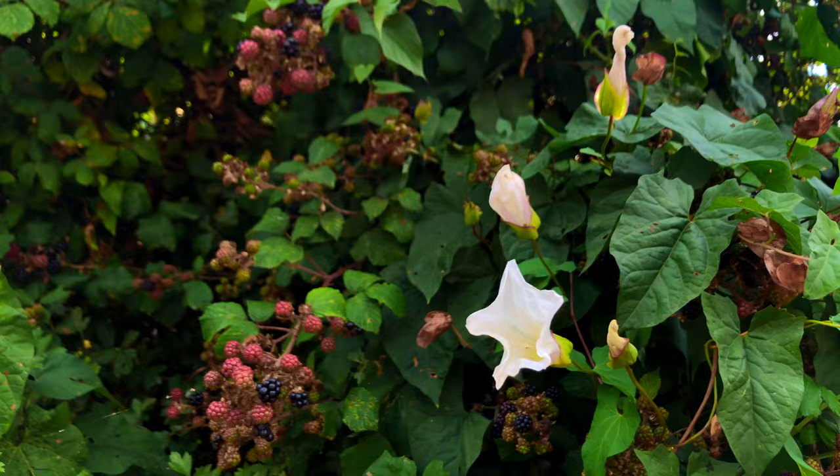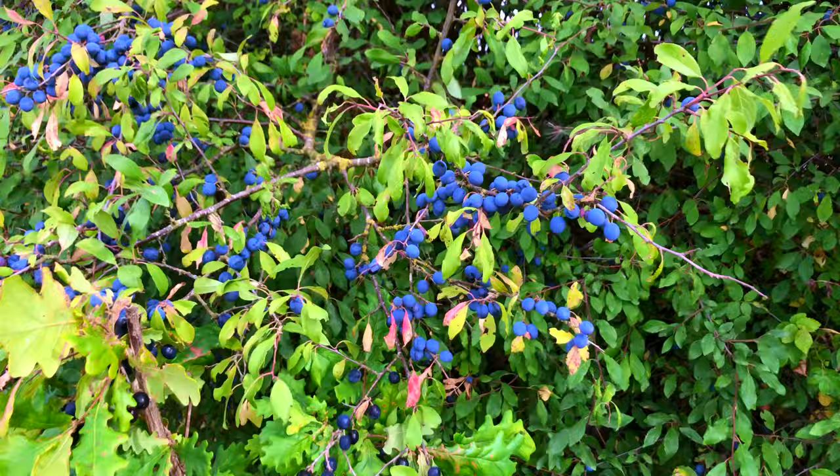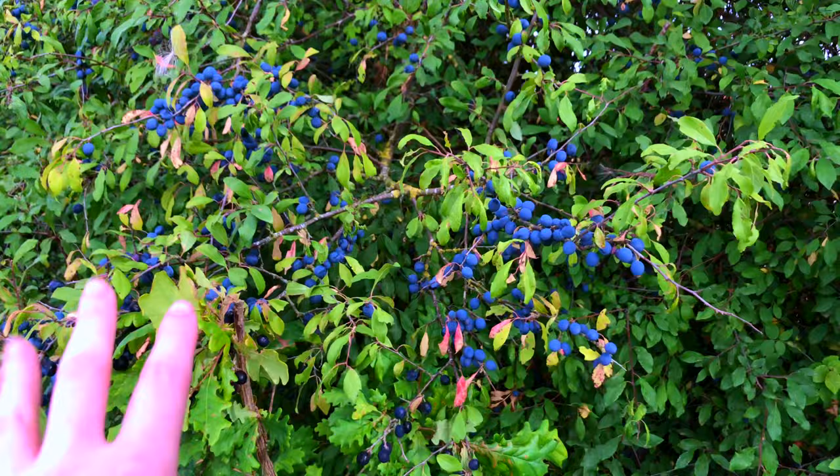The next day I was looking to paint something more close up, not another landscape. As I was walking along this field I found some berries that caught my eye — they're so blue. I need to paint this, this is what I'm going to paint. It's so pretty.